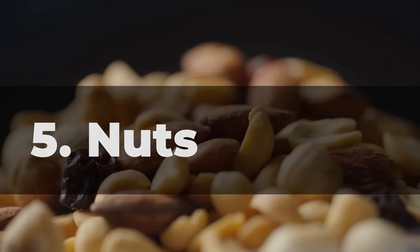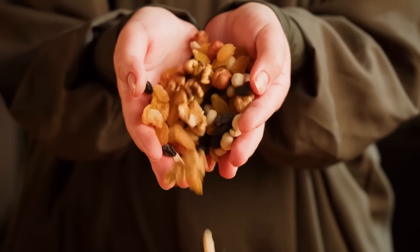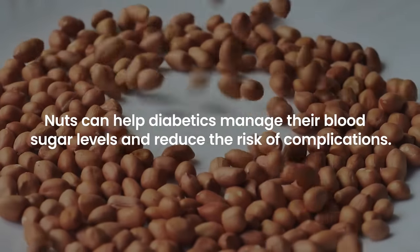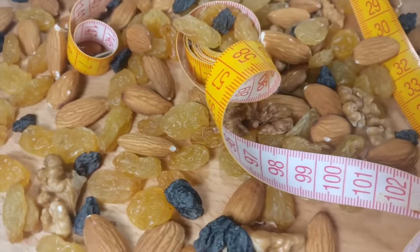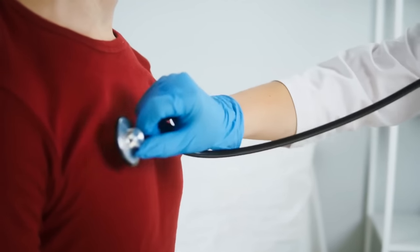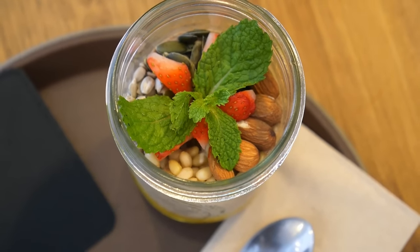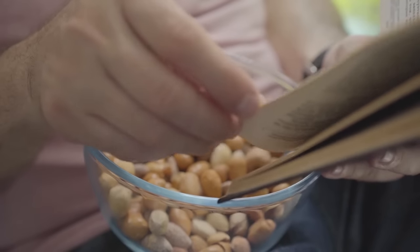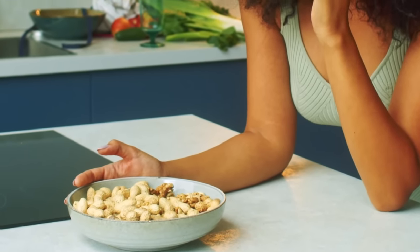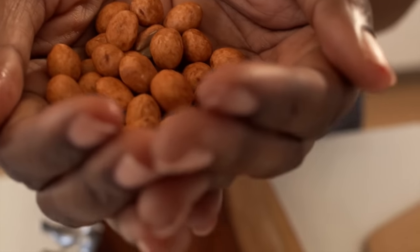5. Nuts. Nuts are often considered a guilty pleasure, but they are actually a diabetes-friendly superfood packed with healthy fats, fiber, and protein. Nuts can help diabetics manage their blood sugar levels and reduce the risk of complications. The healthy fats found in nuts can help to reduce inflammation and improve heart health, which is often a concern for those with diabetes. You can add them to your morning oatmeal or yogurt, sprinkle them on top of salads, or simply enjoy a handful as a snack. However, it's important to keep portion sizes in mind — stick to a small handful, about a quarter cup, to reap the benefits without going overboard on calories.